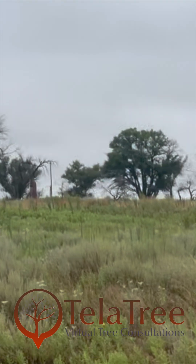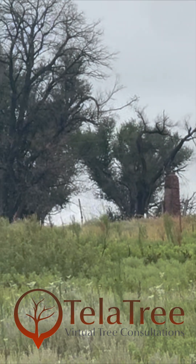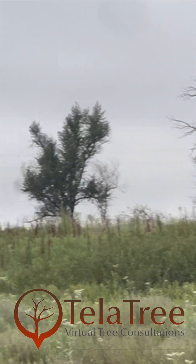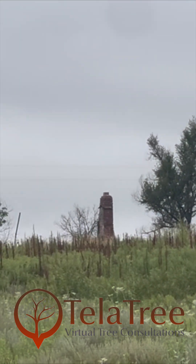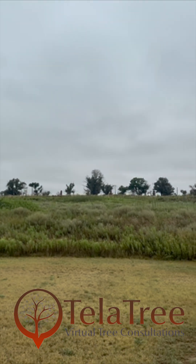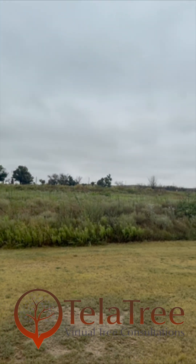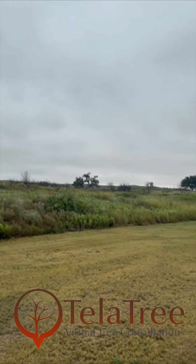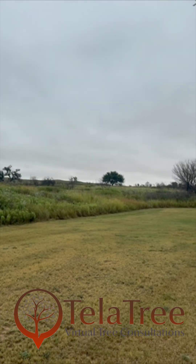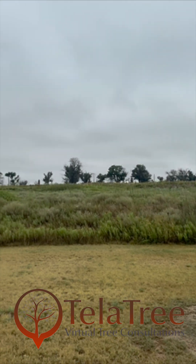And there up there are the remnants of chimneys — a couple of chimneys, there's another one. Park cabin structures burned to the ground. But good recovery on the ground, on the grasses and the forbs — nice recovery.